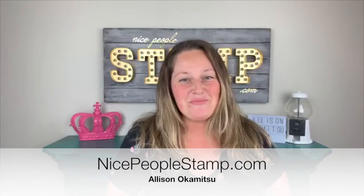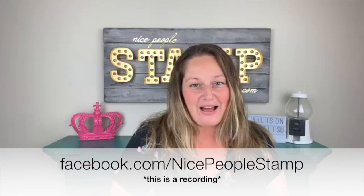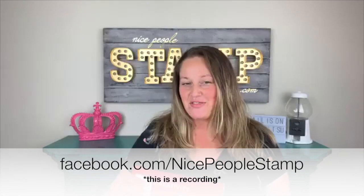Hi friends, it's Alison here from NicePeopleStamp.com. I'm happy to have you here today for my live crafting show featuring the new Stampin' Up Holiday catalog. It has just gone live today, which means that you can shop all of the amazing goodies found in this catalog in my online store at ShopNicePeopleStamp.com.